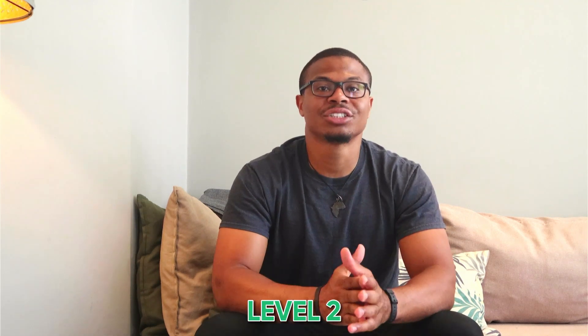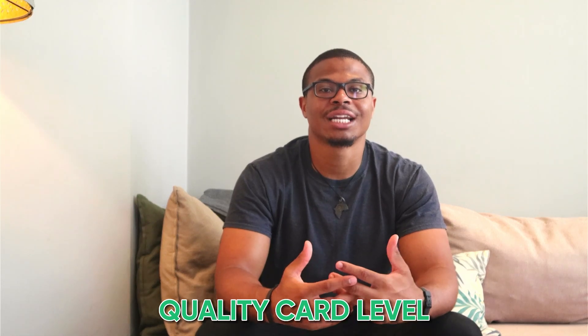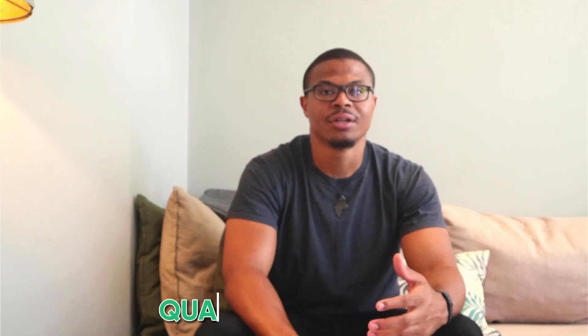The next level is level two — more of a quality card level, as I like to call it. At this point you'll start getting access to cards that can actually start changing your lifestyle a bit. This is going to be more for people whose credit score is around 650, but preferably in the 700-plus range. You should be making a standard entry-level corporate salary — so we're looking at a minimum of around $40K. Once you meet those two points, it's a good idea to start looking into these cards.